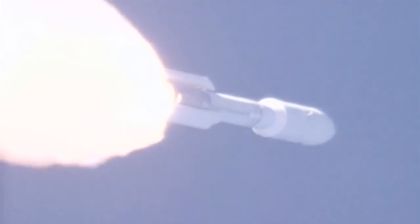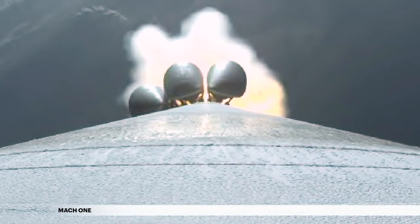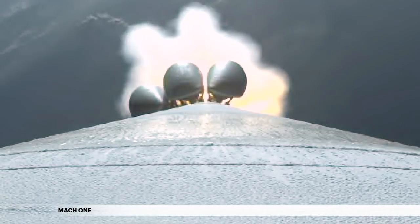Shortly after liftoff, Atlas begins a pitch over to attain the proper flight path while minimizing the pressure the vehicle experiences during flight. The Atlas V reaches Mach 1, the speed of sound, at 35 seconds.